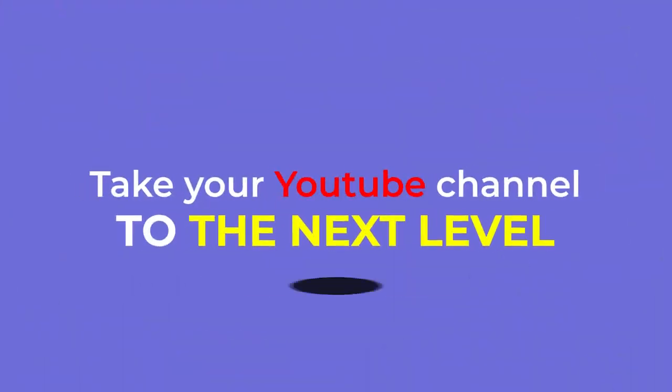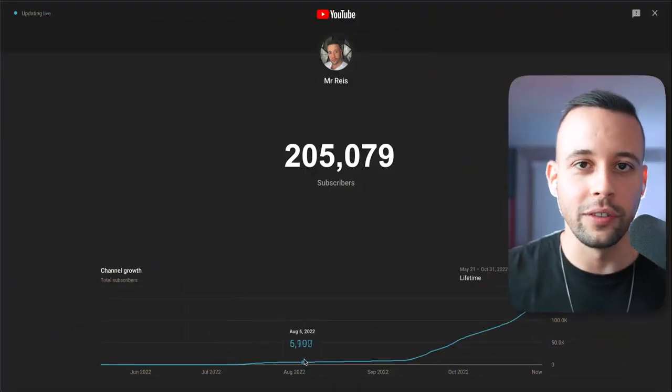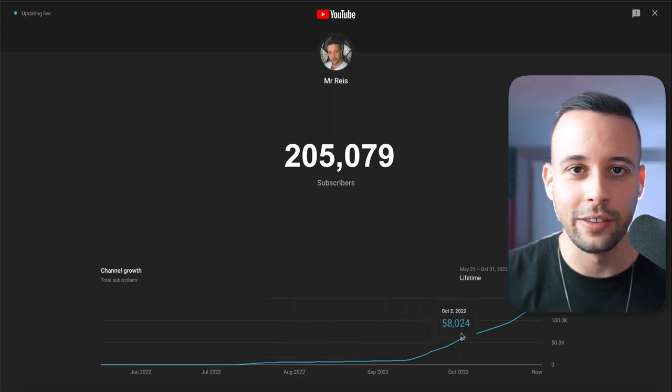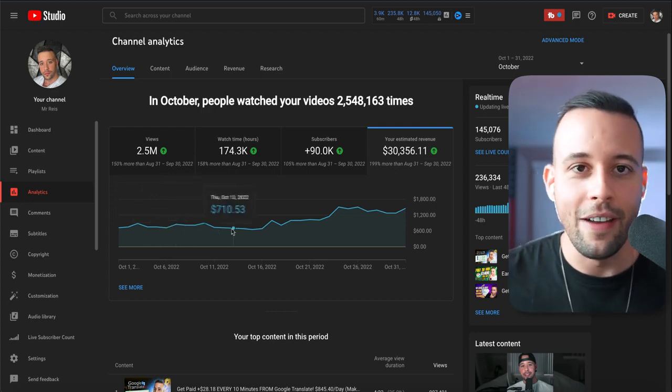Remember, most of the things I teach on this channel — especially how to make faceless videos and earn recurring passive income while you sleep — if you want my help with that, go ahead and sign up for Pro University down in the description. That program is going to teach you how I went from zero to 200,000 subscribers in five and a half months and how to get an income of $30,000 or more in zero to five months.